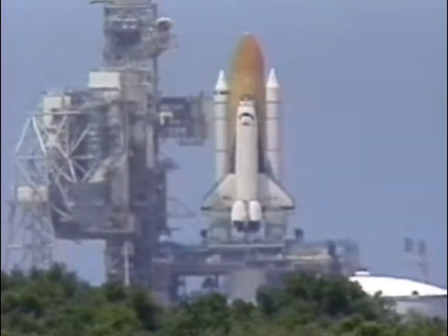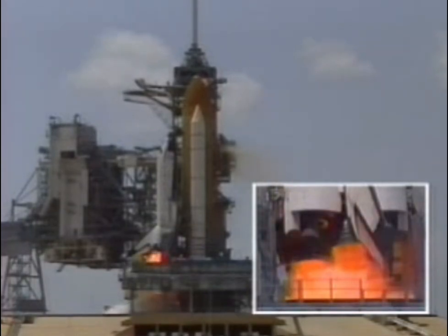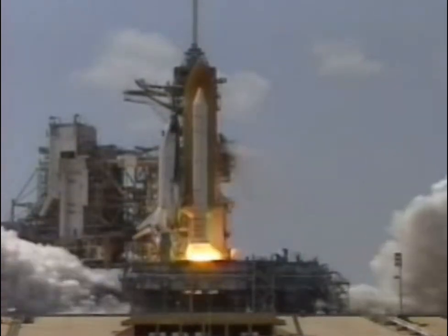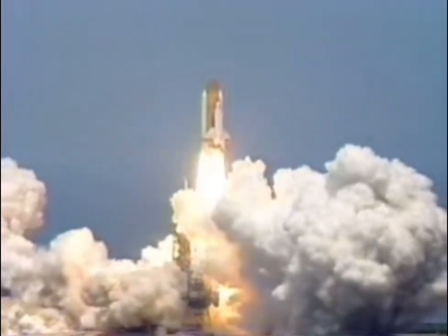T-10, 9, 8, 7, go for main engine start, 6, 5, 4, 3, 2, 1, and liftoff of Space Shuttle Columbia on a mission expanding our knowledge and understanding of the human nervous system.